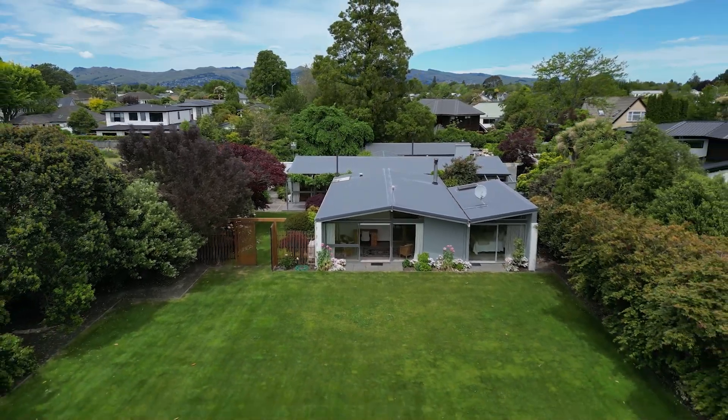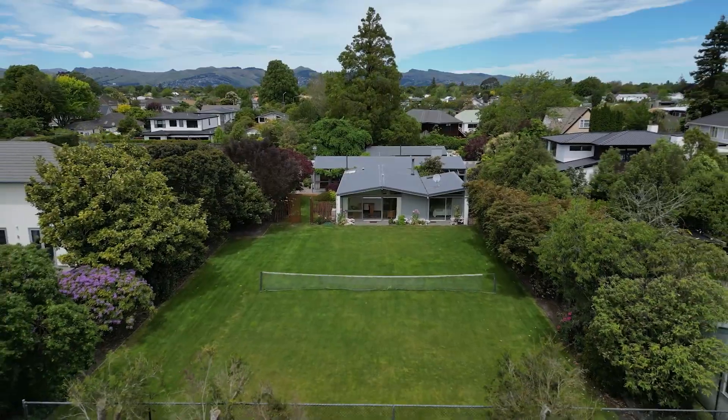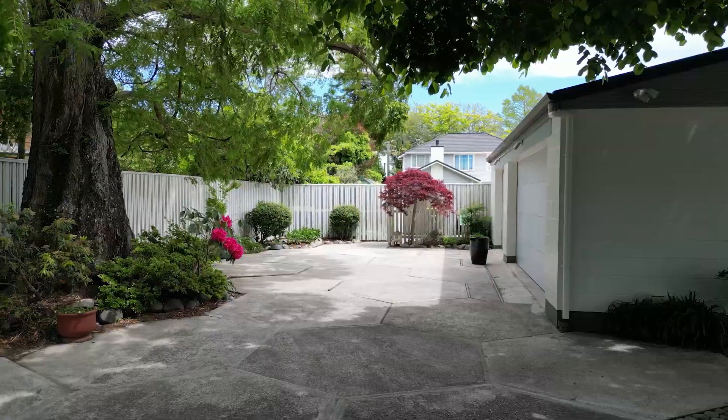The conundrum here though is do you redevelop the land into multiple sections, or reinstate this mid-century architectural masterpiece so it can be re-insured in the future.